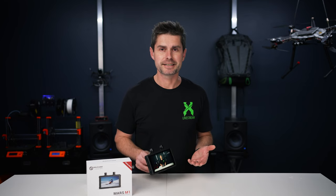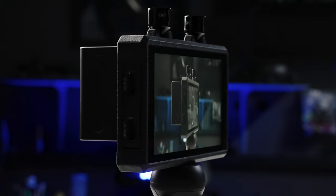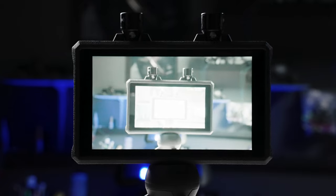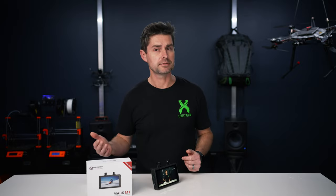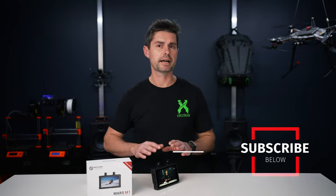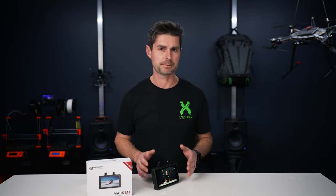So first off, what is a transceiver? We all know what a monitor is. A transceiver in this case is something that is capable of sending or receiving a video signal, as well as displaying it. On top of that, it's also capable of transmitting to another receiver or an app, or just an app by itself. So you could buy just this and use a phone as the receiver and have an on-camera monitor.